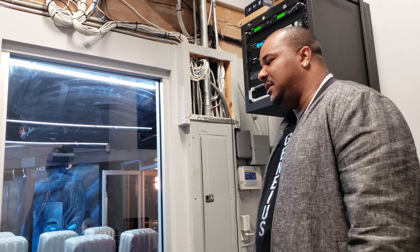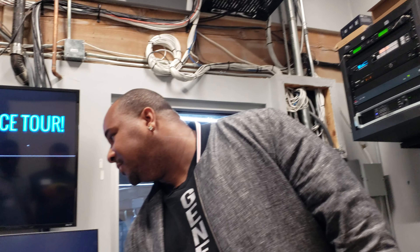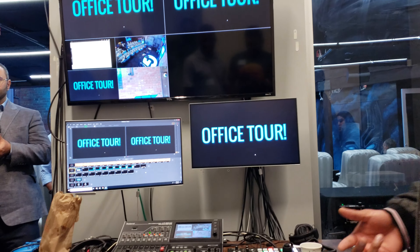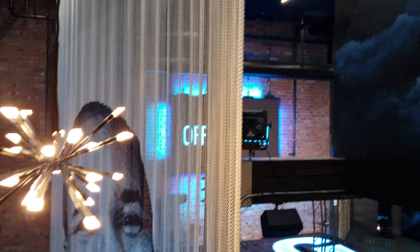I edit upstairs on the computers, but we do real-time editing here too. We use a software called Wirecast — that's what you see on this screen. We can add text, sound effects, and everything you've seen on camera is done right here.